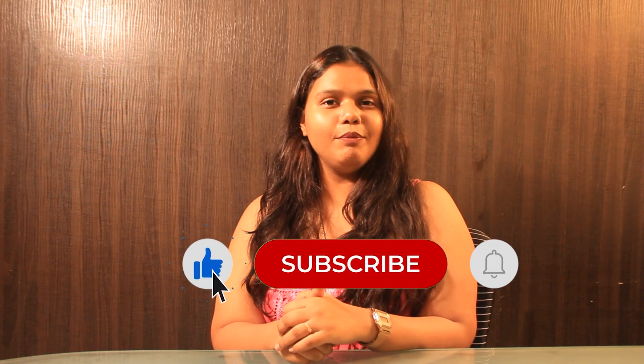Once you get admitted to the university, the very last step is the visa process, and GradDreams is here to help you with free visa assistance right from form filling to date booking. That was it for the video — if you liked it, please like, share, and subscribe to our channel. Hit the bell icon for more updates from GradDreams.